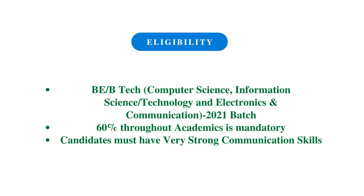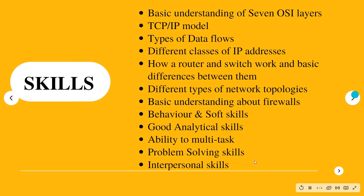The candidate must have strong communication skills. For technical skills, you need a basic understanding of networking: the seven OSI layers, the TCP/IP model, various types of data flows, different IP addresses, and how routers and switches work and the differences between them. You also need knowledge of different network topologies and firewalls.